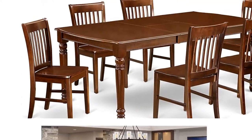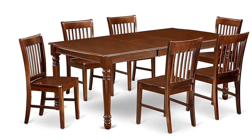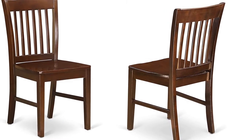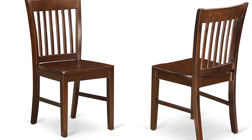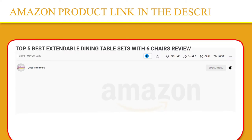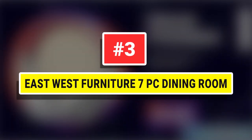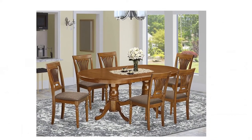The dining chairs add elegance and class to any place you have them. The frame of the dining chairs is engineered to offer a great amount of comfort to your spine and reduce the chances of back pain. Number three: East West Furniture seven-piece dining room — the Vancouver table set.